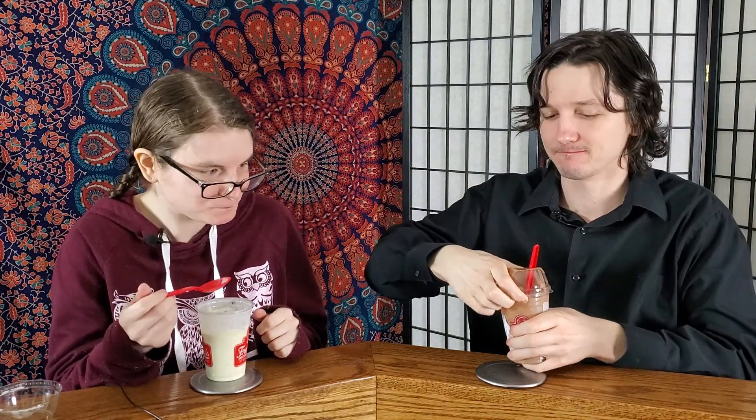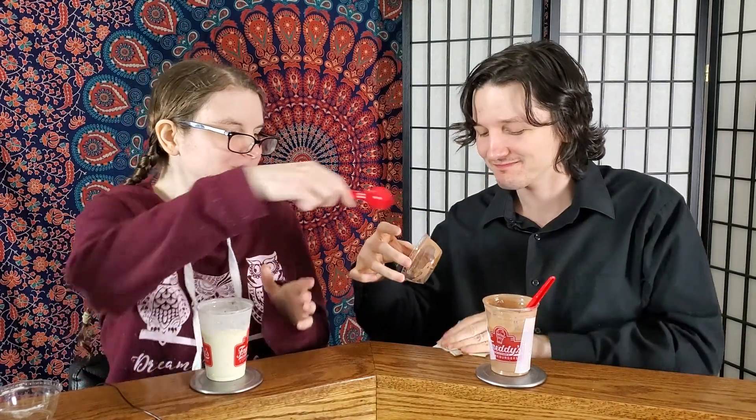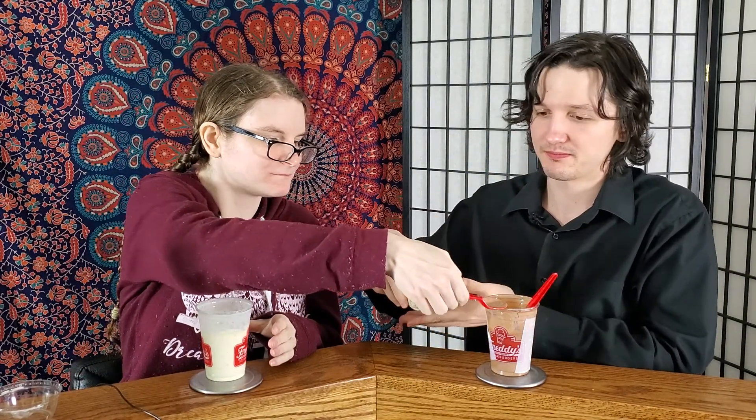I'm going to have to pop this lid. Definitely chocolate and coffee — you can taste the coffee in it. It's kind of like a mocha, almost.